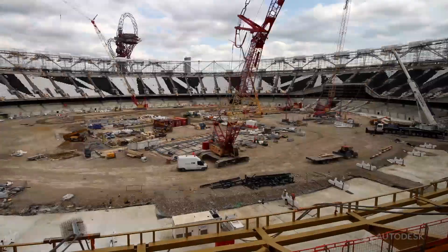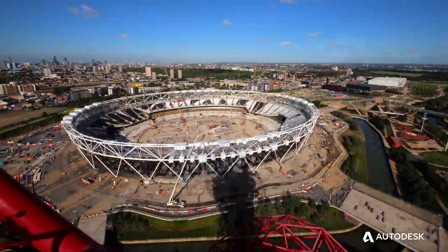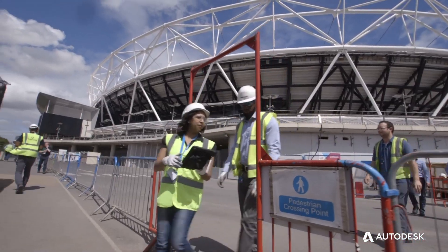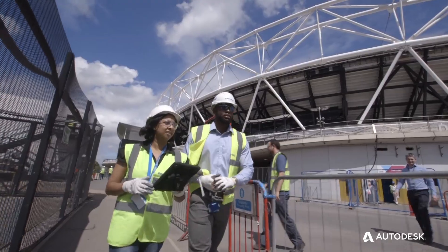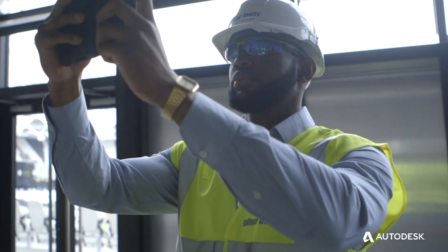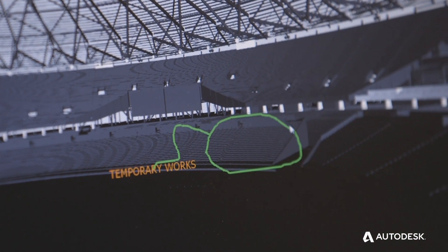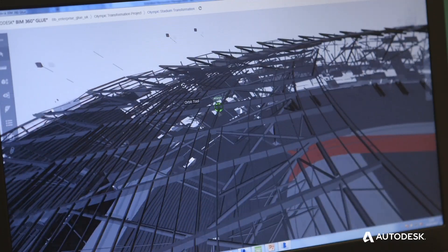Balfour Beatty has been encouraging the adoption of BIM 360 Field across major projects. The Olympic Stadium transformation project is one of these key projects. We've seen the benefits in the sense that our quality engineers and package managers are able to raise 6,000 snags and assign these snags to the subcontractors. They also have access to the 3D model in BIM 360 Glue that will enable them to visualise the space they're actually taking the snags from.